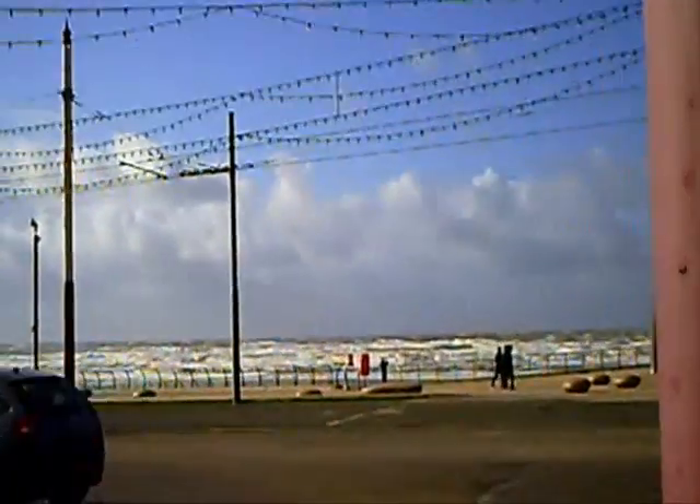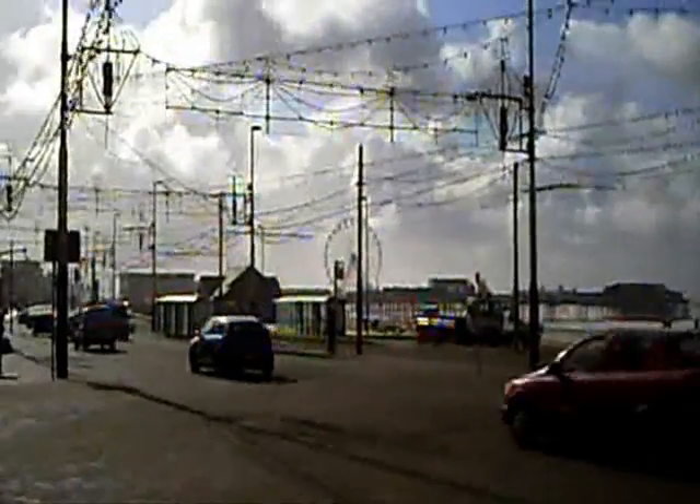Here on the seafront the wind was so strong and fierce that you couldn't even hear what I'm trying to tell Becky. It took my breath away. It actually got up to about 75 miles an hour by now on the seafront.